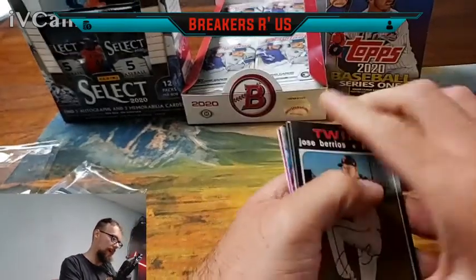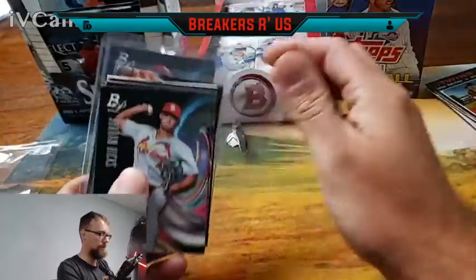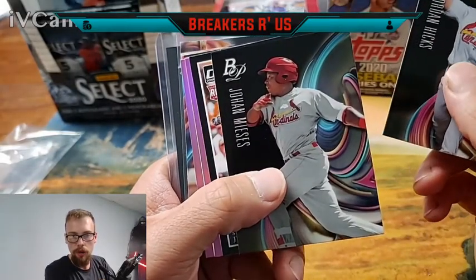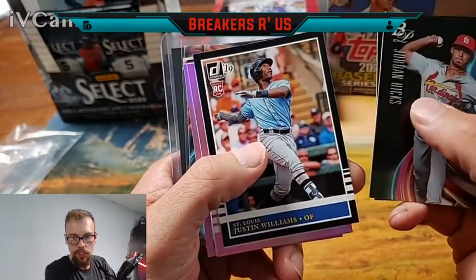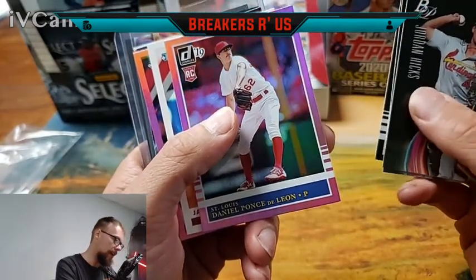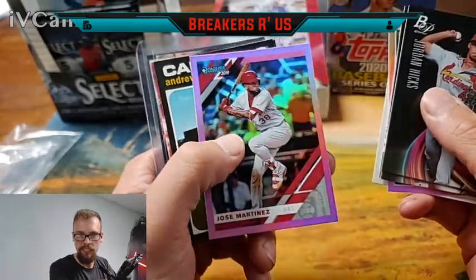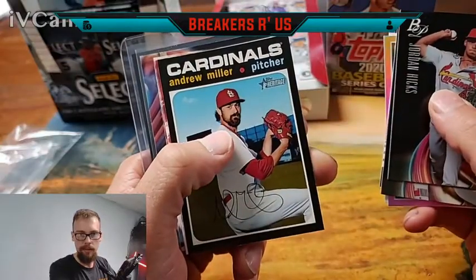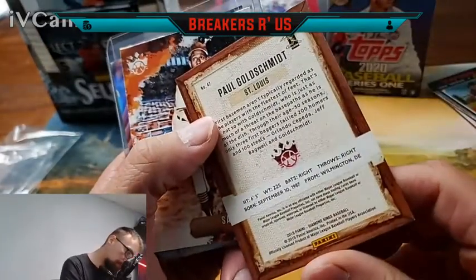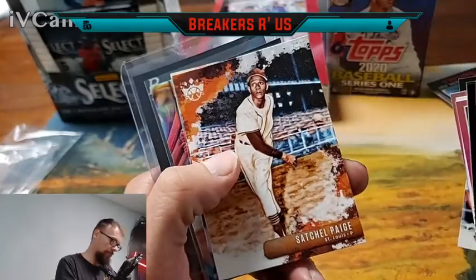So that was the Minnesota Twins side. This one should be my Cardinals side — yep, it is. We got a Bowman Platinum of Jordan Hicks, a Johan Maice, a Justin Williams Donruss rookie foil, a Daniel Ponce de Leon rookie, a Jack Flaherty, a Jose Martinez hollow, and then for Topps Heritage Andrew Miller. We've got a Paul Goldschmidt from Panini Diamond Kings, and also a Satchel Paige.